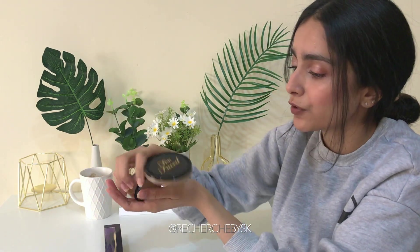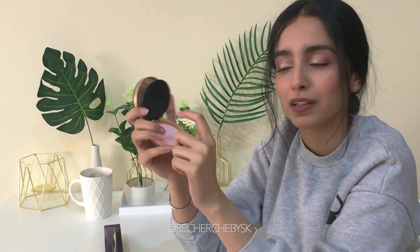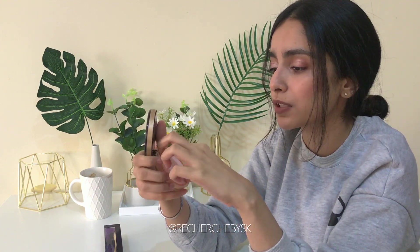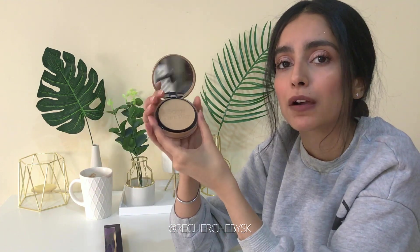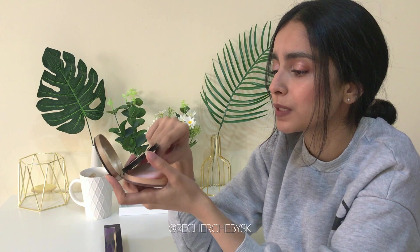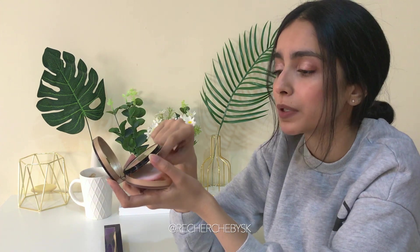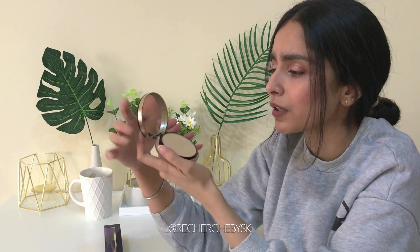It comes with its own brush, but I usually don't use the puffy makeup sponges — maybe in emergencies — but otherwise I like using my compacts with a brush. I feel like with those sponges they kind of rub off your foundation if it's not set properly. I'm just not comfortable with them.